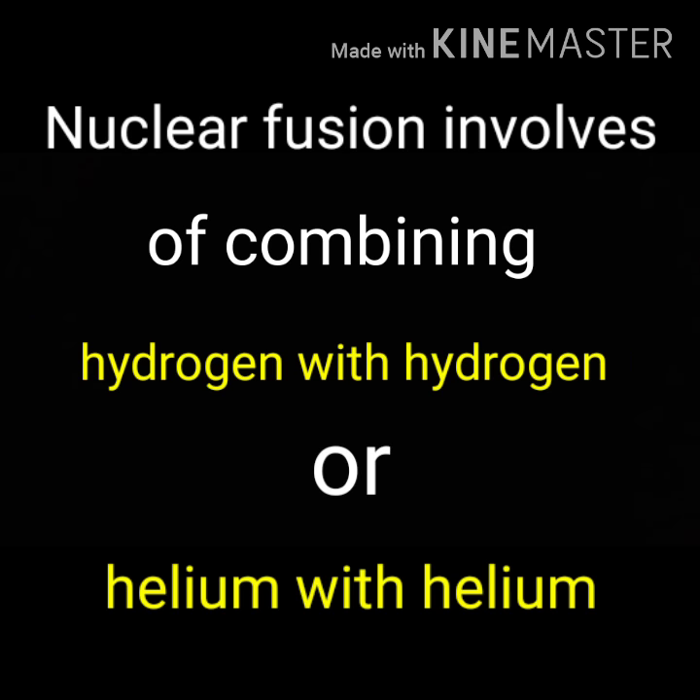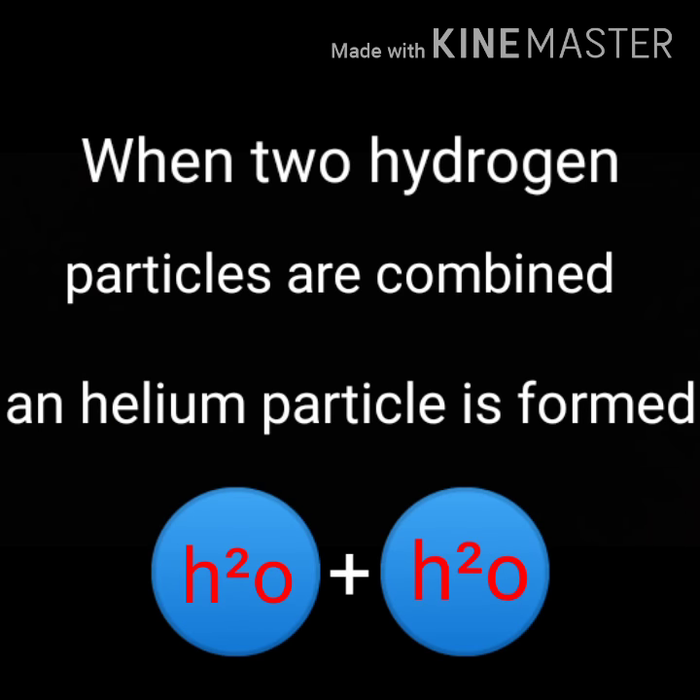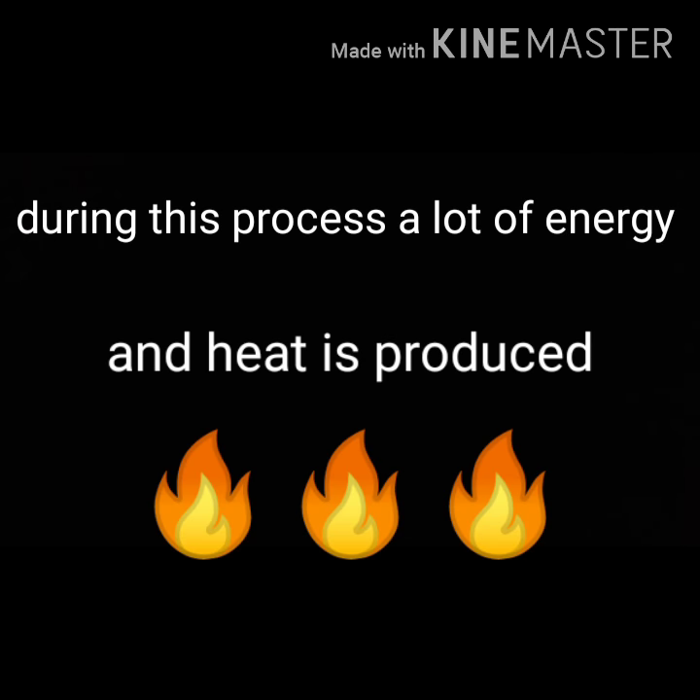Nuclear fusion involves combining hydrogen with hydrogen or helium with helium. When two hydrogen particles are combined, a helium particle is formed. During this process, a lot of energy and heat is produced.